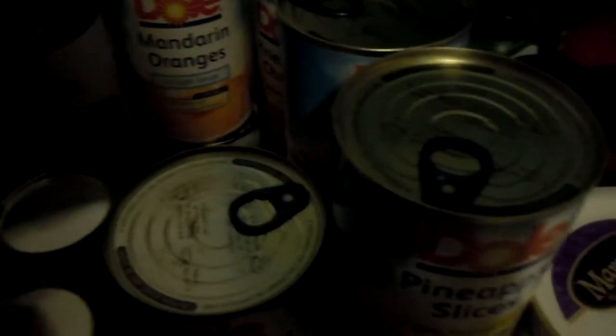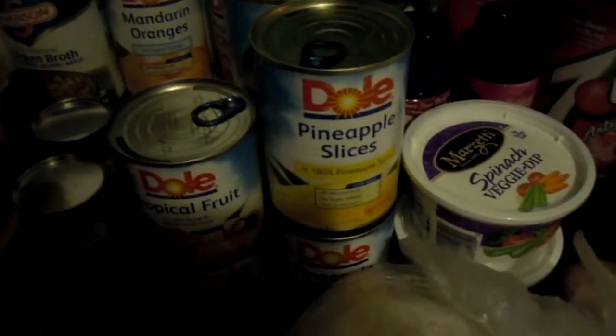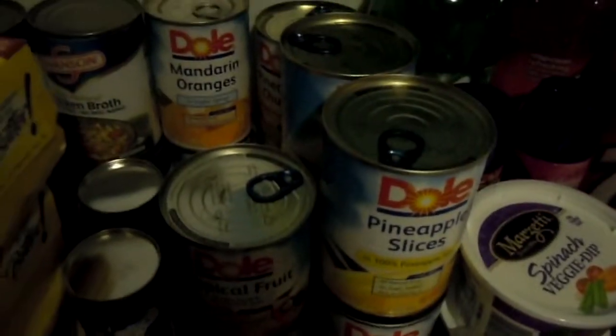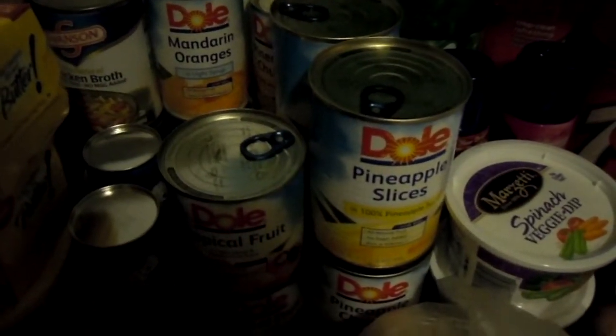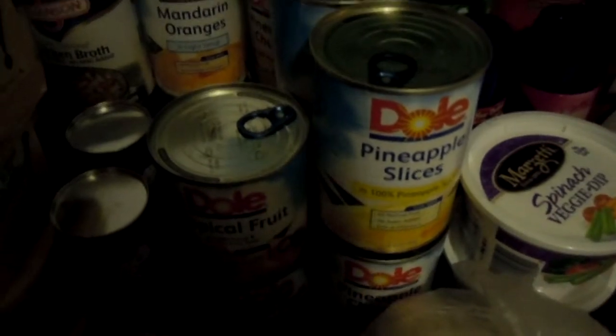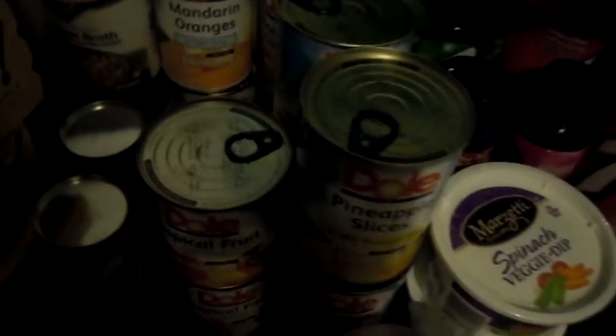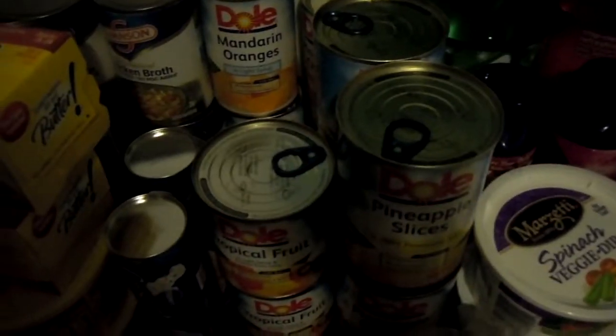I got 11 of the different Dole Fruitsies, which were on sale for $1.00. I had $1 off two coupons and $3 off three coupons, so those varied in price — about $0.66 a can and $0.50 a can for two of them.